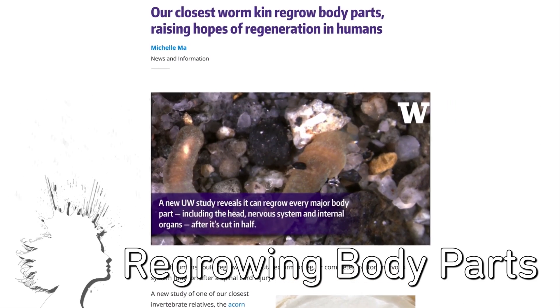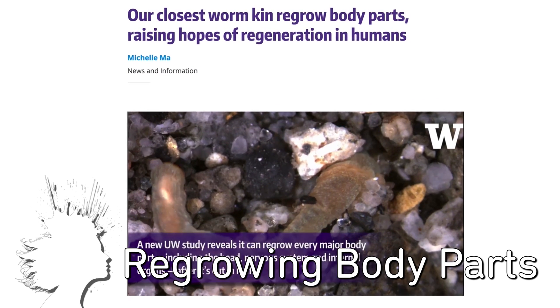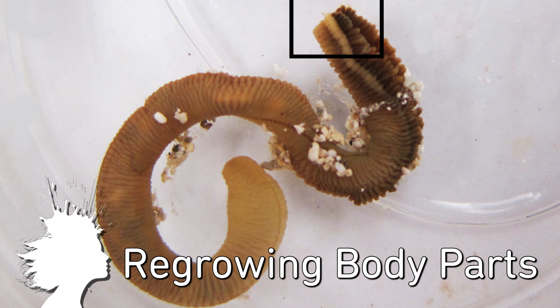And the acorn worm, one of our closest invertebrate relatives, can regrow every major body part including its nervous system, internal organs, and its head. And humans may share all of the genes that they use to do this.